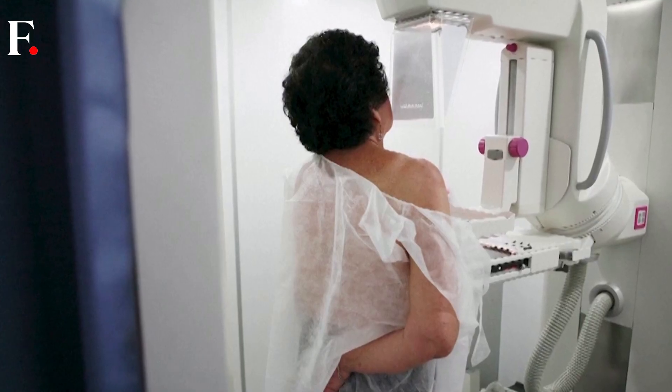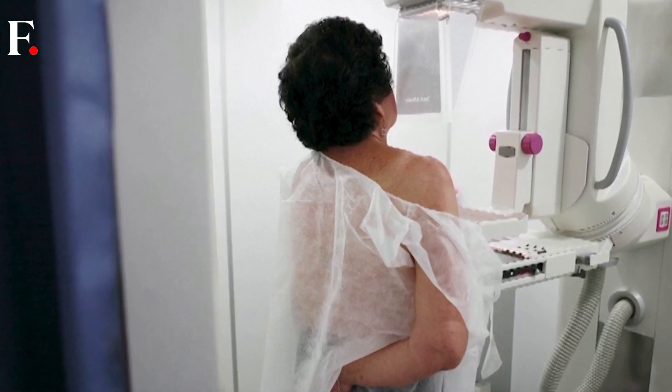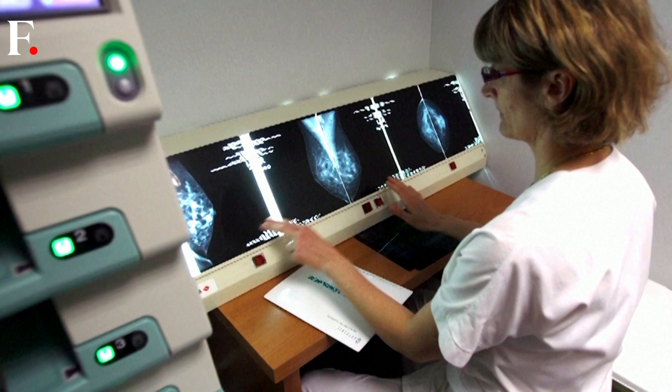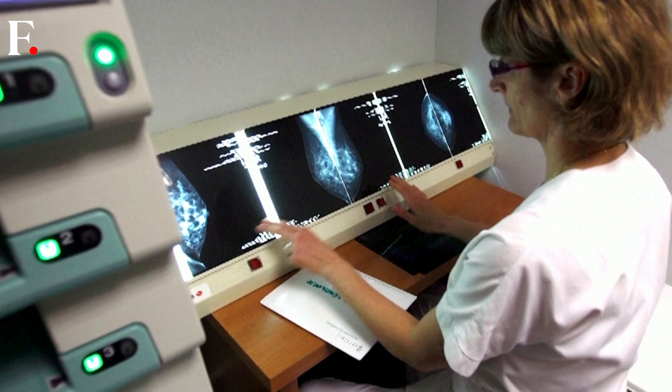In 2021, breast cancer overtook lung cancer as the most common form of the disease, accounting for nearly 12% of new cases every year worldwide. That's according to the World Health Organization.